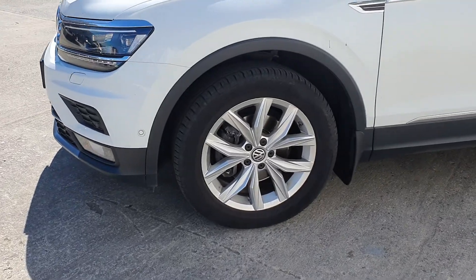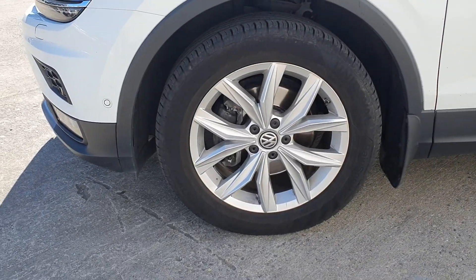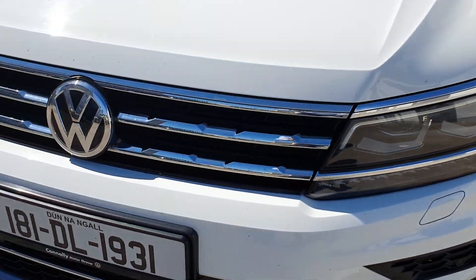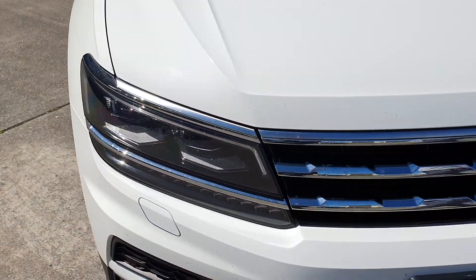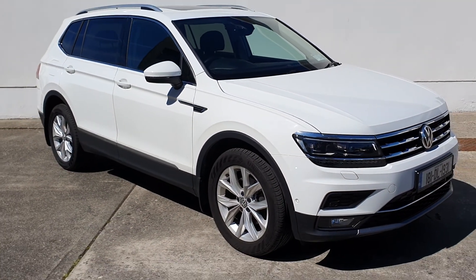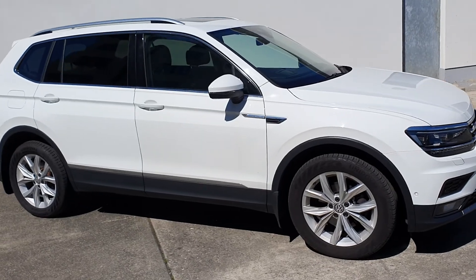This car has features including upgraded alloy wheels, Xenon headlights, front and rear parking sensors, panoramic sunroof, reverse camera, heated seats, folding mirrors, keyless entry, and many more features.